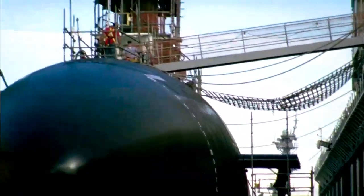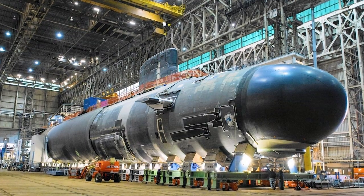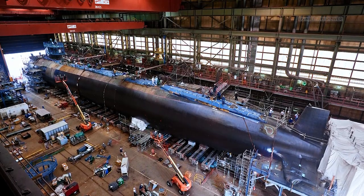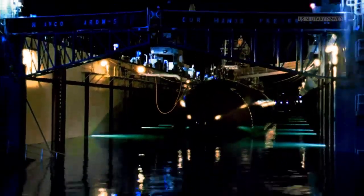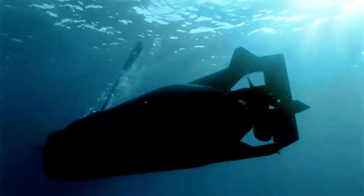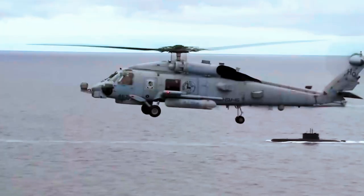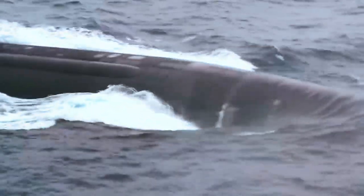The Navy wants to begin procuring a new class of nuclear-powered attack submarines, SSN, called the Next Generation Attack Submarine, or SSN-X, in 2031. The SSN-X would be the successor to the Virginia-class SSN design, which the Navy has been procuring since 1998. Congress approved $1 million in initial research and development funding for the SSN-X program in 2021.